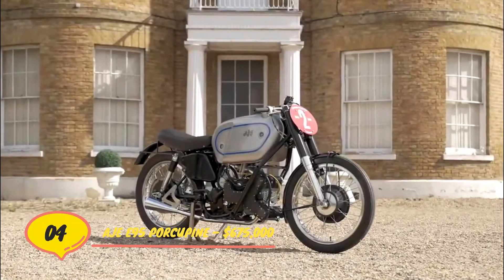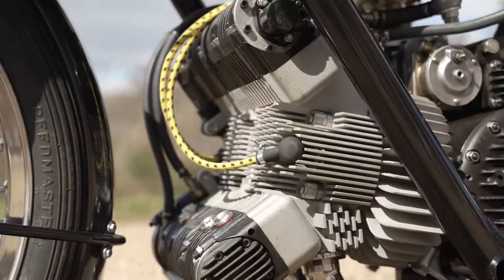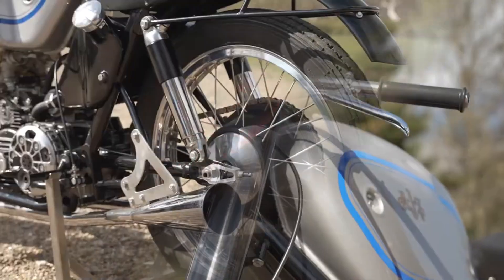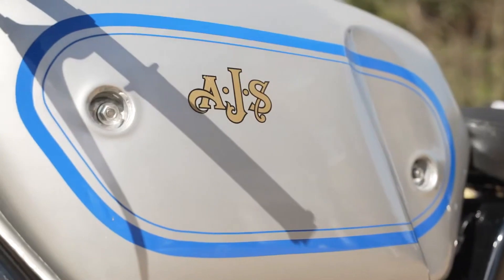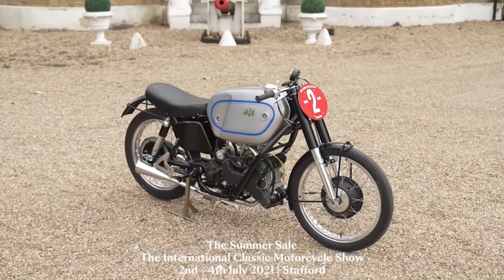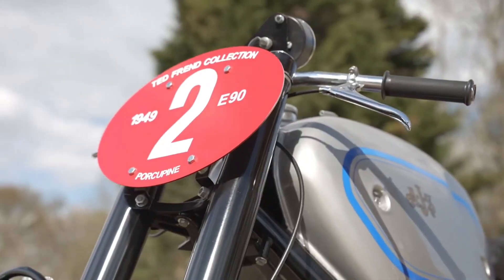Number 4. AJS E95 Porcupine – $675,000. In the first half of the 20th century, AJS, a British motorcycle manufacturer, enjoyed tremendous success. One of its creations, the E95 Porcupine, is extremely uncommon – only 4 of these 500cc aluminum alloy vehicles were ever produced. A 1954 Porcupine sold for a staggering $675,000, because owning one of these vintage racing bikes is like owning a piece of British racing history.